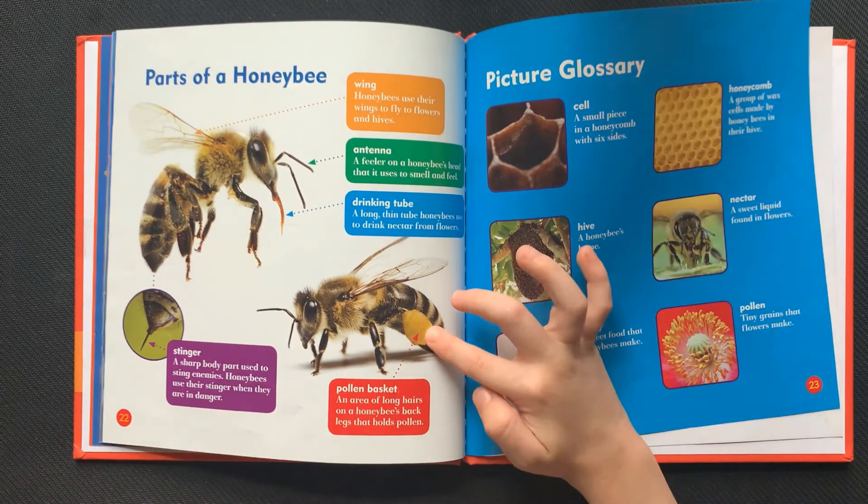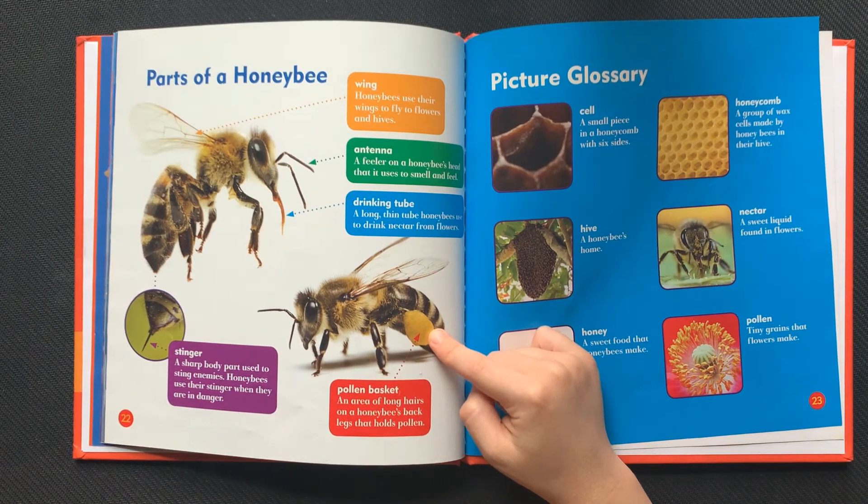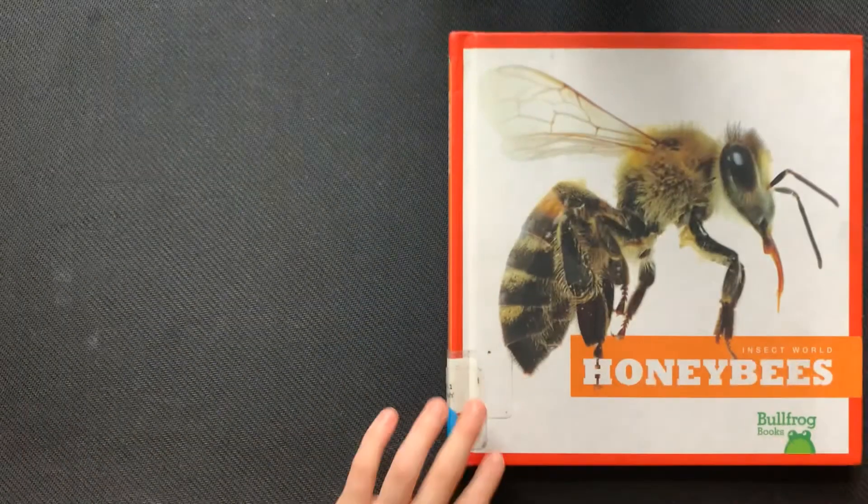Pollen basket: an area of long hairs on a honeybee's back legs that holds pollen. The end.